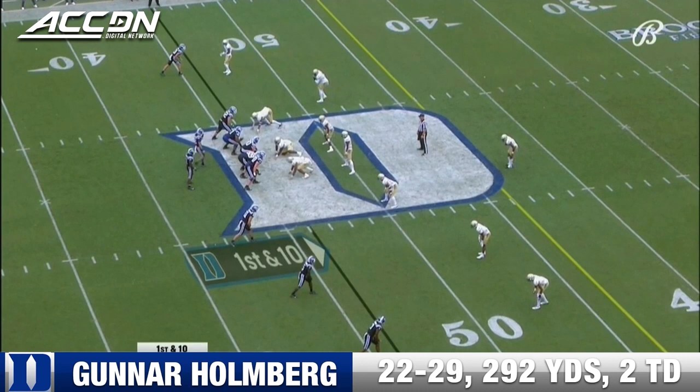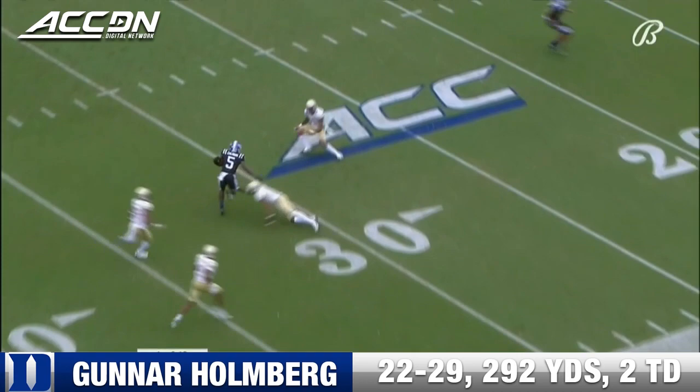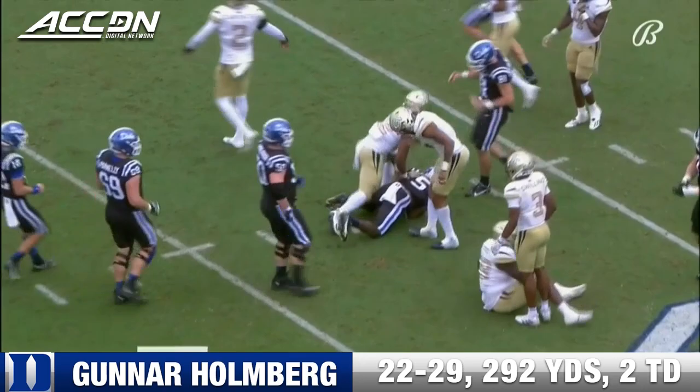Second in the conference in touchdown runs. They'll fake it to Durant. Holmberg has an open man — that is Calhoun at the 30, fighting his way to the 25 and a turn back. They'll mark him near the 25-yard line.